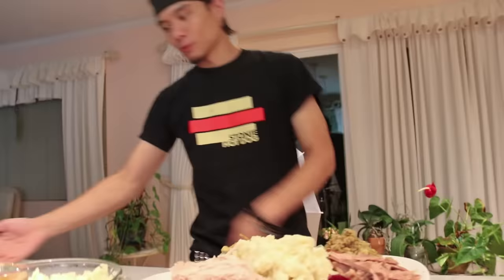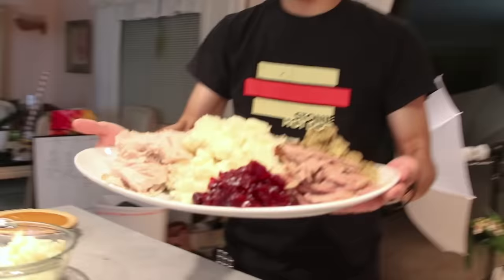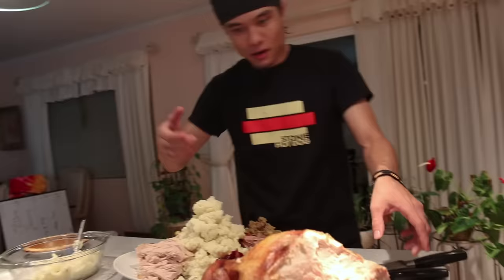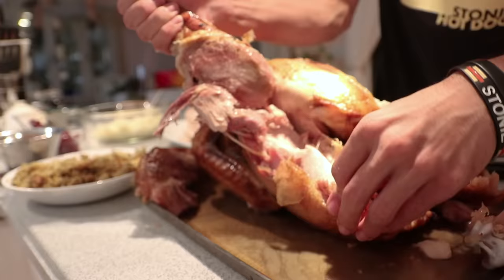Where am I going to put this pumpkin pie? In your stomach. This plate is making progress — look at this thing, it's heavy. Let's do a little more mashed potatoes on top. And then you thought we were done with the turkey — the drumstick. Not just one drumstick — drumsticks!